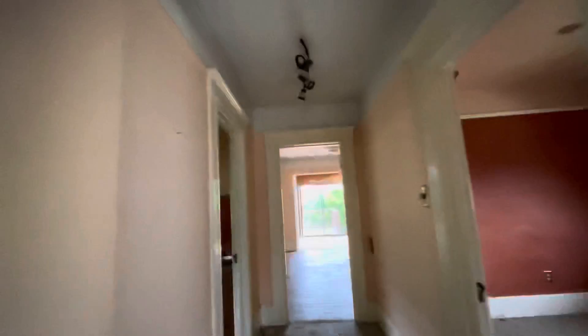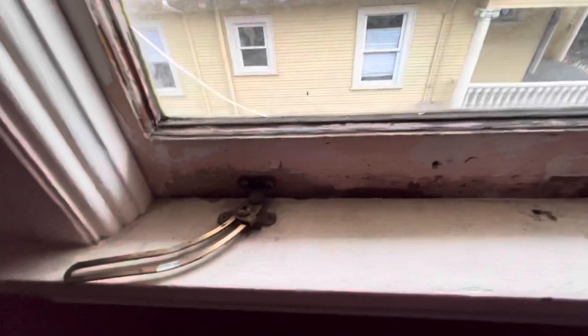Oh, nice room back there. Here's the second bedroom. A little dry rot. A little closet.